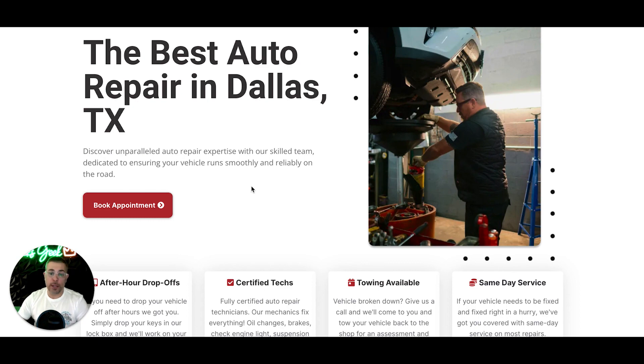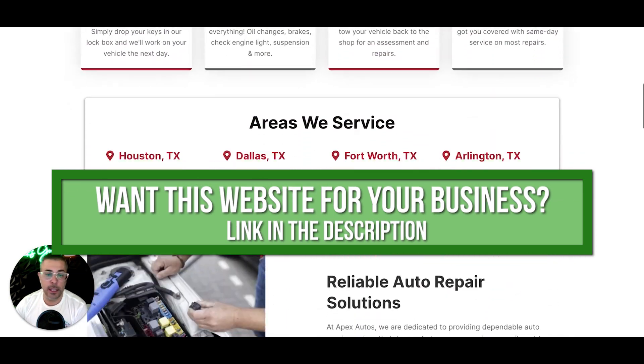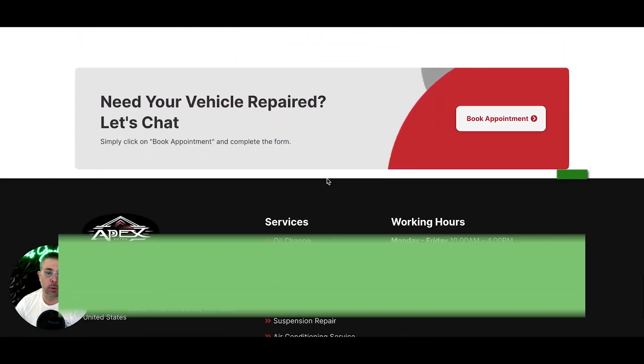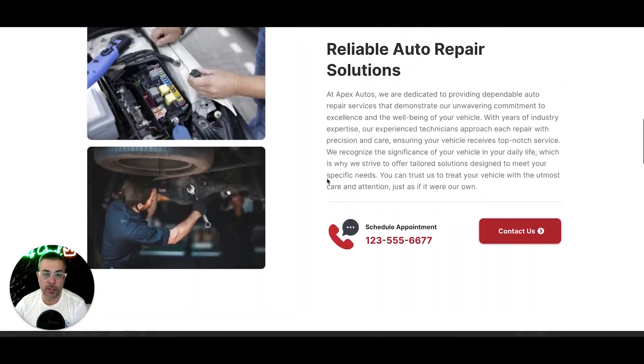If you have any questions, drop them in the comment section below. If you want this website design for your auto repair shop, there is a link in the description below this video — just fill that out and we can hop on a call and I'll walk you through the back end and everything you get.